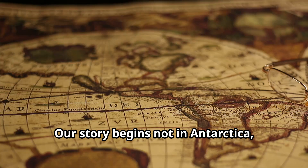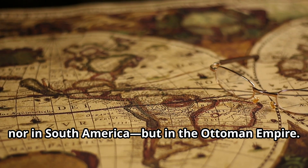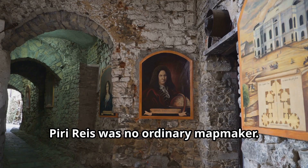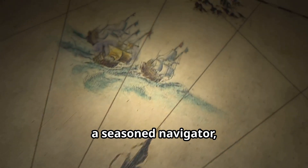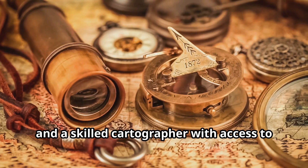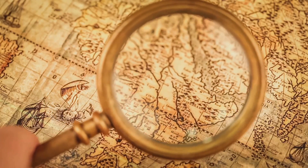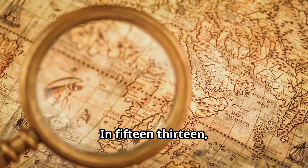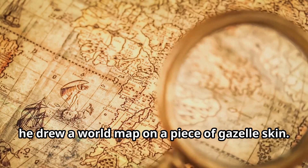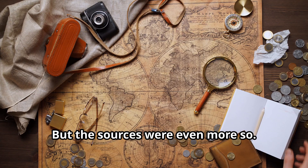Our story begins not in Antarctica nor in South America, but in the Ottoman Empire. Piri Reis was no ordinary mapmaker. He was an admiral in the Ottoman Navy, a seasoned navigator, engineer and skilled cartographer with access to the finest knowledge of his time. In 1513, he drew a world map on a piece of gazelle skin. The details were extraordinary, but the sources were even more so.